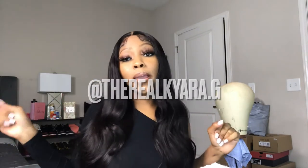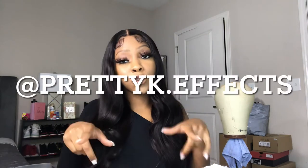What's good, what's poppin, welcome back to your girl's channel. As you can see by the title, we'll be doing an unboxing - I haven't done one of these in a minute. I just got it today so why not do this video while I'm not working. Please make sure you like, comment, and subscribe, and turn on post notifications. Follow me on Instagram at the real kiara.g and follow my hair page at prettyk.effects - links in the description below.